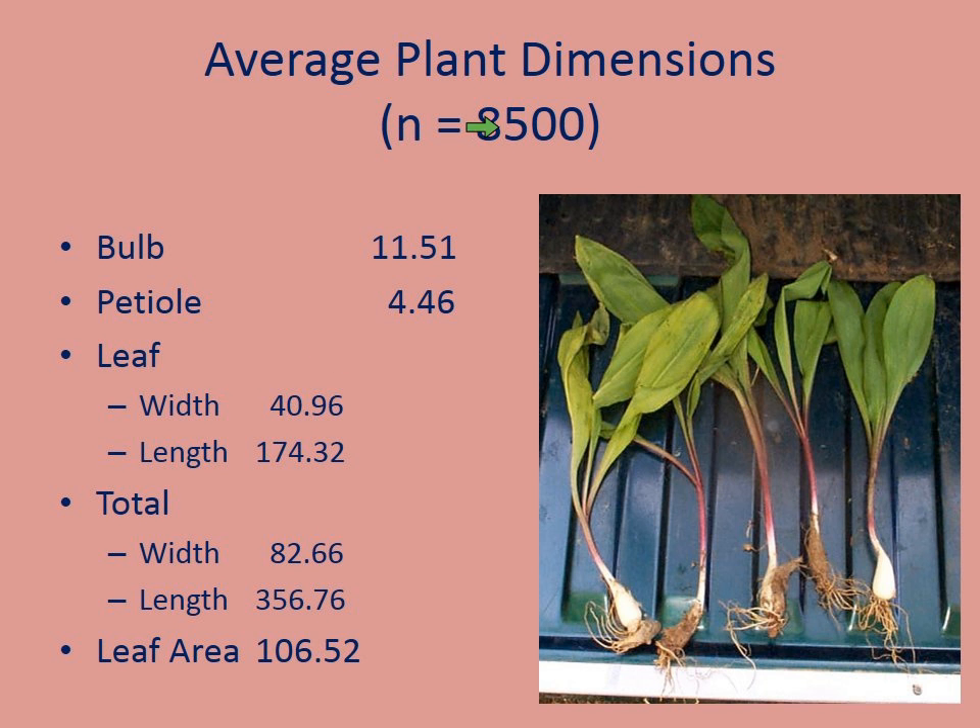I've measured over 8,500 plants. The average bulb diameter at maximum is almost 12 millimeters. The petiole is about 4.5 millimeters across, the average leaf width was about 40 millimeters, and the whole leaf length was about 174 millimeters, with a leaf area of about 106 square millimeters. The old timers told me you can predict the size of the bulb based on the leaf dimensions — and sure enough, as the leaf gets bigger, the bulb gets bigger. On average the plant has two leaves, sometimes three. I've seen one plant out of 8,500 that had four leaves.